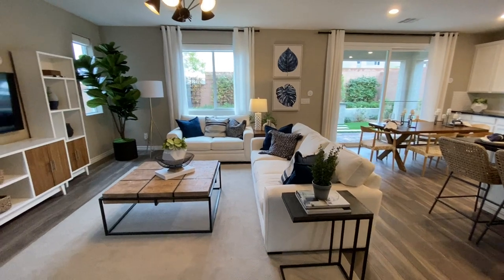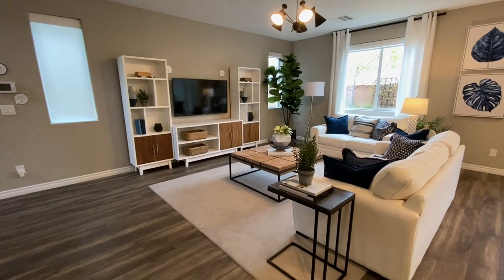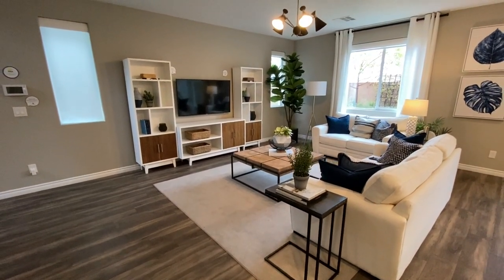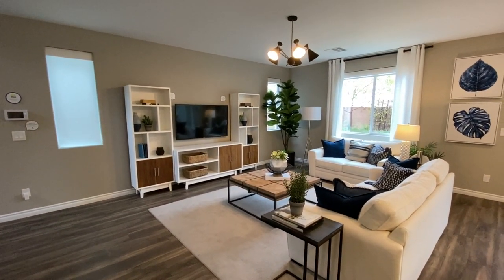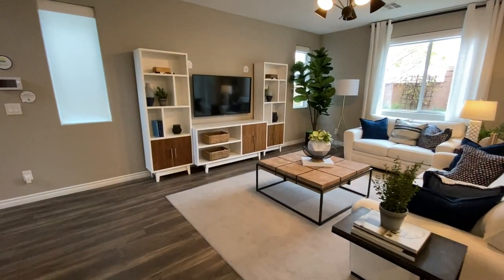There are a good amount of windows in here — three windows and a big slider. You have your living space now. They won't give you the lighting fixture — they'll give you a pre-wire cap, so you could do a fan, a light, or whatever you please.